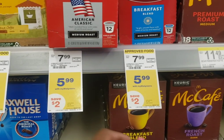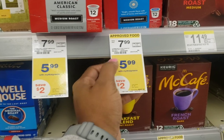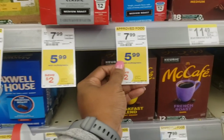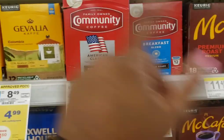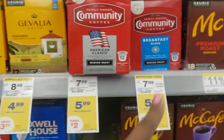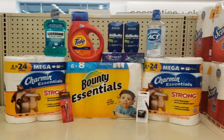Look at this — my coffee went up again. It went from $4.99, then dropped to $3.99 last week, and now it's back up to $5.99. Put it back down to $3.99 — I love this coffee!